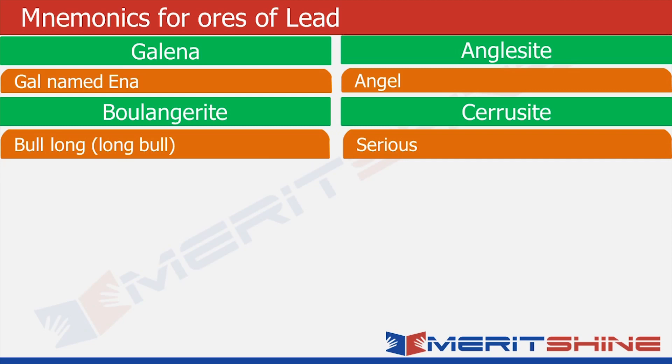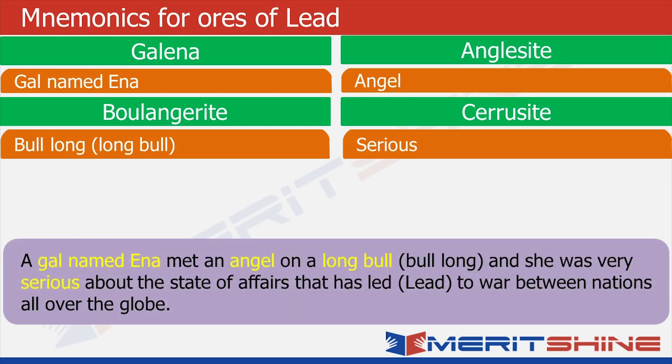Now time to weave a story. A girl named Inna met an angel. The angel is sitting on a long bull — a very big bull — and the angel is very serious about what is happening in this world. To incorporate the word 'lead' into the story, we have made our angel serious about the state of affairs which has led to war between the nations all over the globe — the Gulf nations bombing Yemen, lots of countries fighting in Syria, even Pakistan trying to instigate India into a war. So the angel is not very happy with the situation.